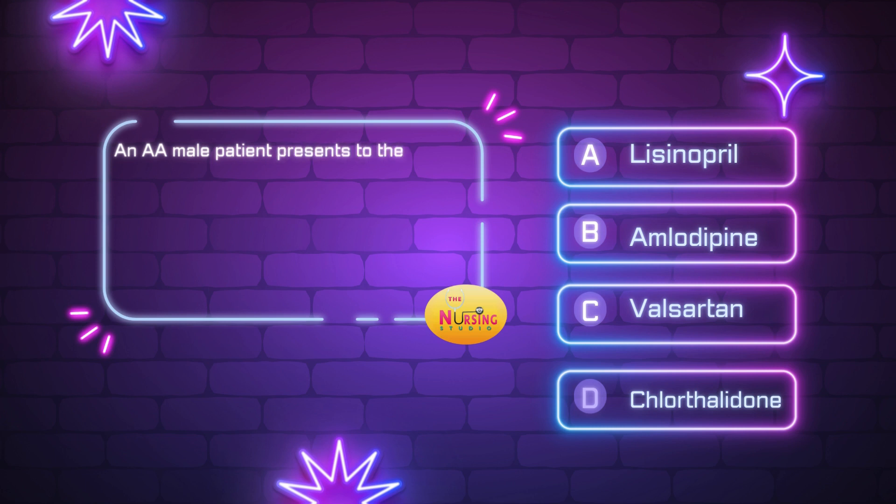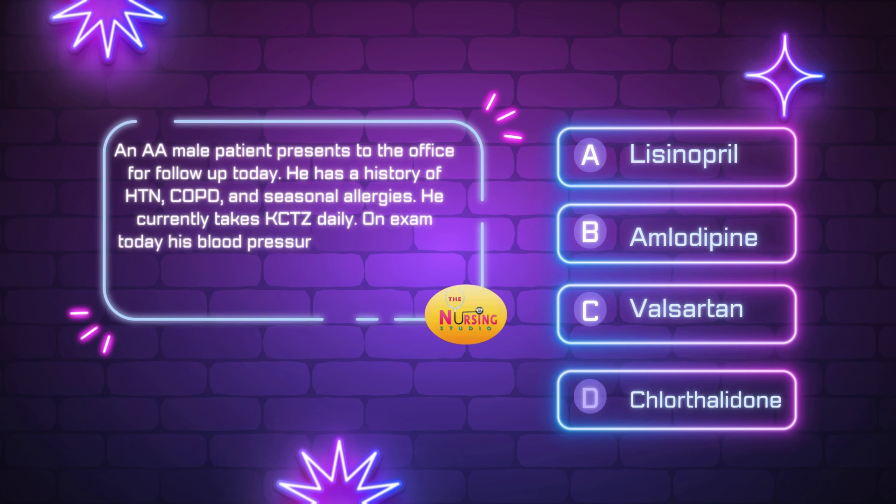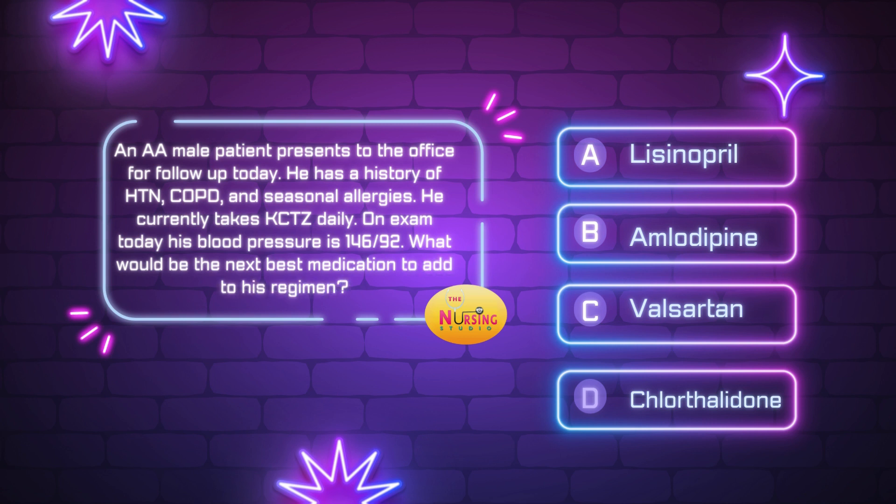Alright, the first question: an African-American male patient presents to the office for follow-up. He has a history of hypertension, COPD, and seasonal allergies. He currently takes hydrochlorothiazide daily. On exam today, his blood pressure is 146 over 92. What would be the next best medication to add to his regimen? Is it A) lisinopril, B) amlodipine, C) valsartan, or D) chlorthalidone? Take a moment and tell me what you think in the comments.